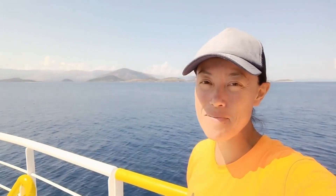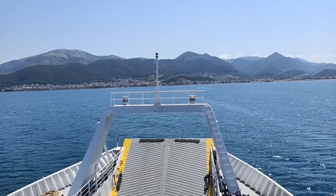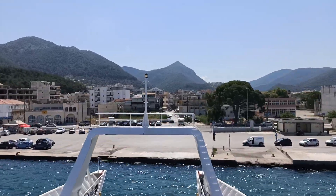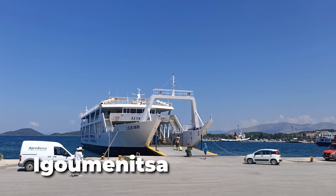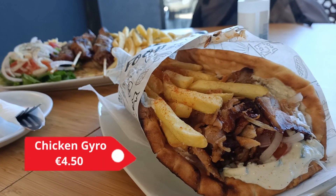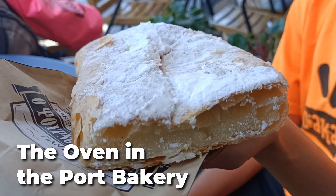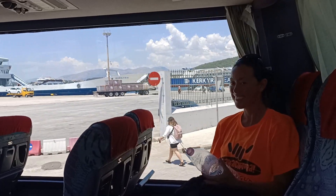We approached the mainland on a beautiful day out on the water. The ferry took us to the port city of Igoumenitsa, where we had time to kill before our next bus. We found delicious chicken gyros and pork souvlaki at Oh Gyros Stolomani for lunch, and couldn't resist dessert at the Oven in the Port Bakery. We then caught a 3-hour bus from Igoumenitsa to Ioannina.